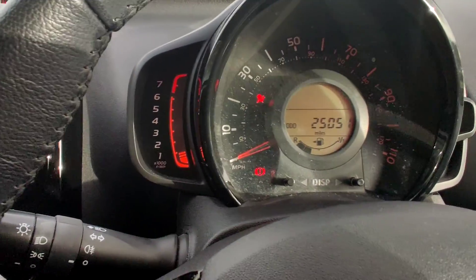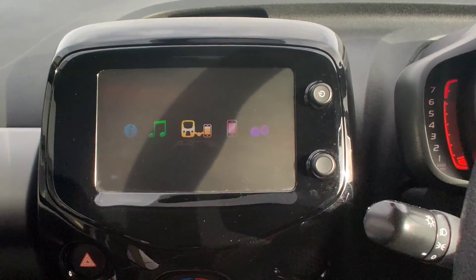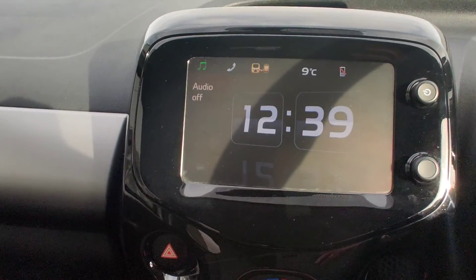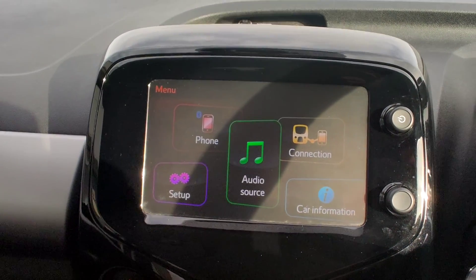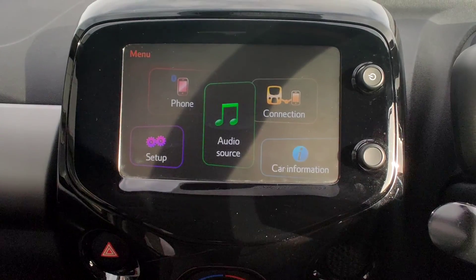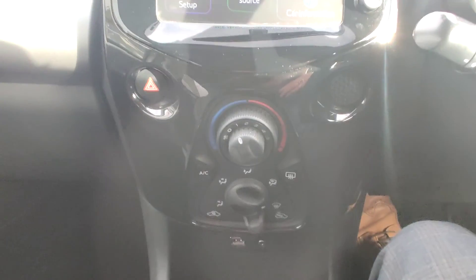You've got your rev counter in there. You have your touch screen in the centre here — push this button to bring it into your menu. You've got Bluetooth, you've got Apple CarPlay, and mirror link, which can be used if you own the Blackberry.